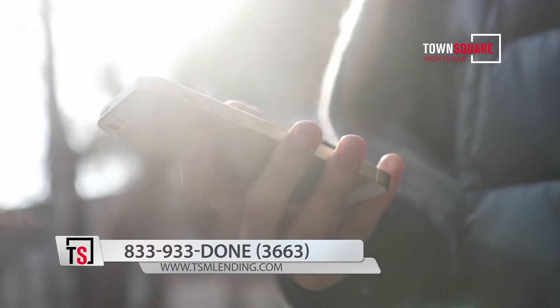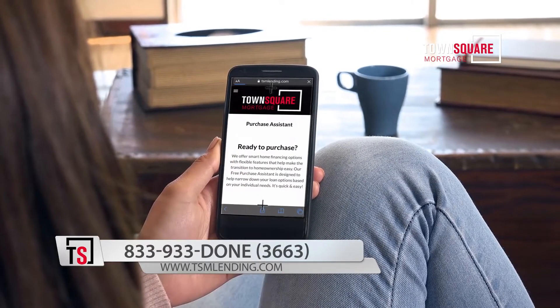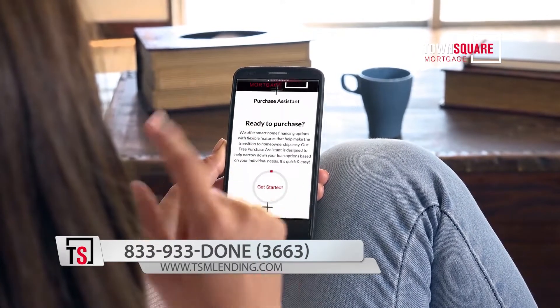but you can upload documents and follow the process all the way through. You can sign disclosures — you can do pretty much everything except close the loan through the application. It's very safe, very secure. It makes loans very, very easy.